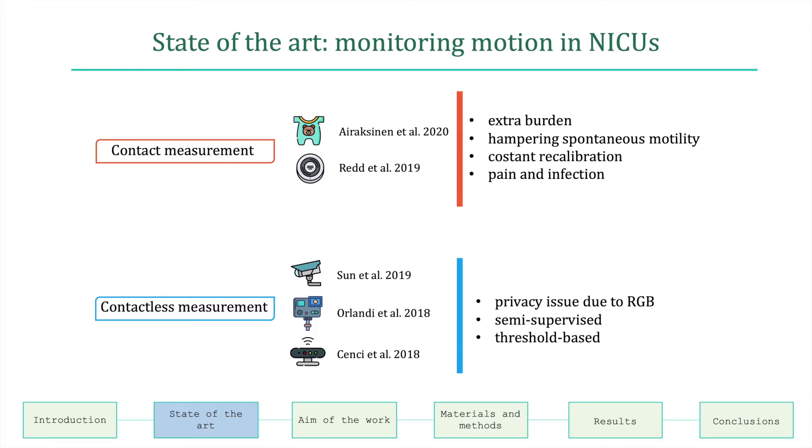Regarding contact measurement, these methods add an extra burden to infants in their spontaneous movements and need to be constantly recalibrated. Moreover, the attachment of sensors may damage the skin and increase the risk of developing an infection.